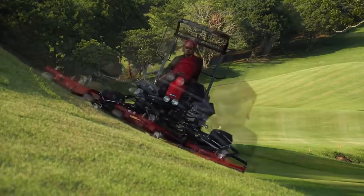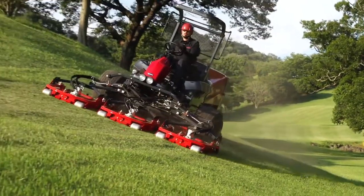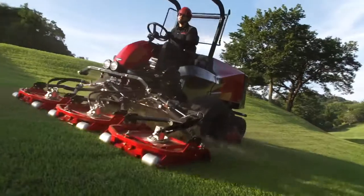Equipped with a large displacement clean turbo engine, as well as using Baroness's unique hydraulic drive circuit, the GM-2810 can perform very well on slope areas of the golf course.